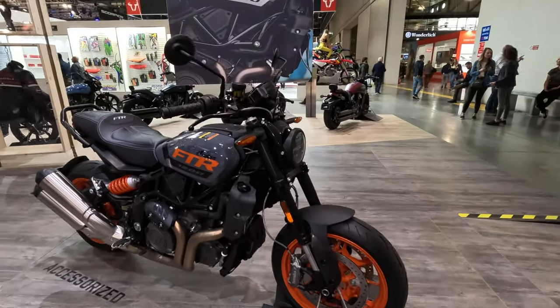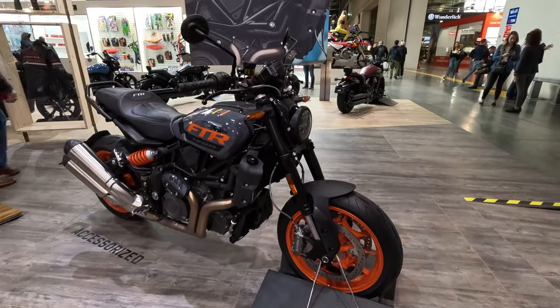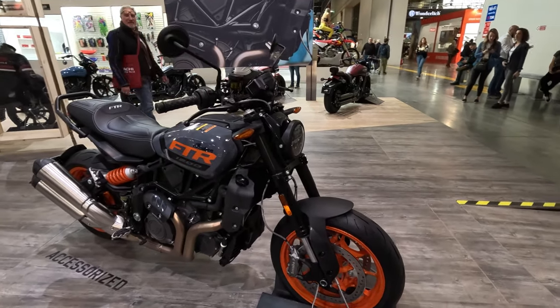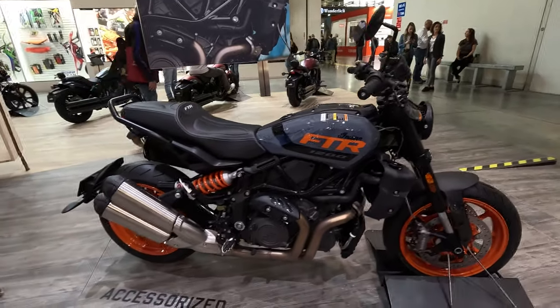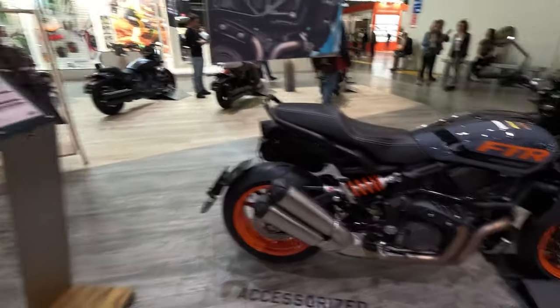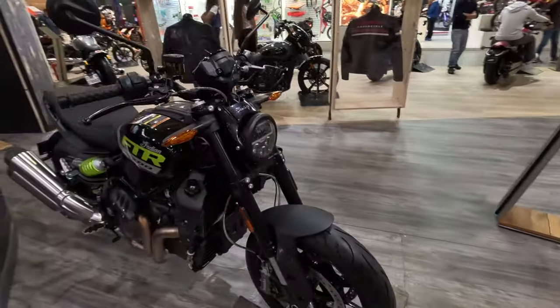The FTR range comes in four different models — this one is the base model. The color shown here and the black one are the standard color options.